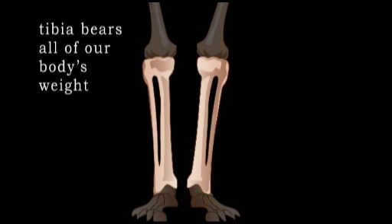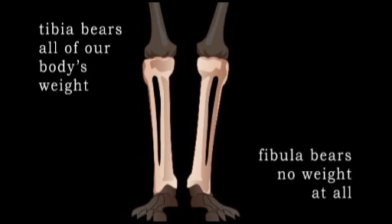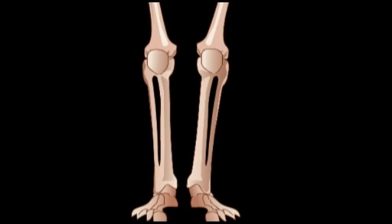The tibia bears all of our body's weight. The fibula bears no weight at all. The patella, or kneecap, is a large bone between the femur and fibula. It protects the knee joint and tendons that form the knee.